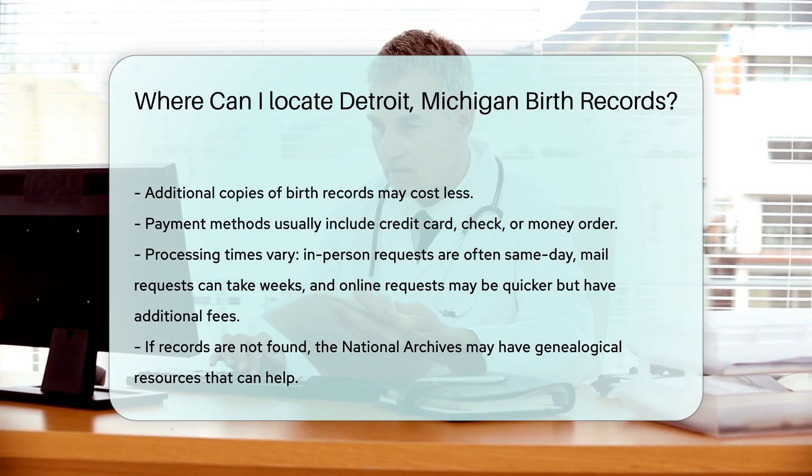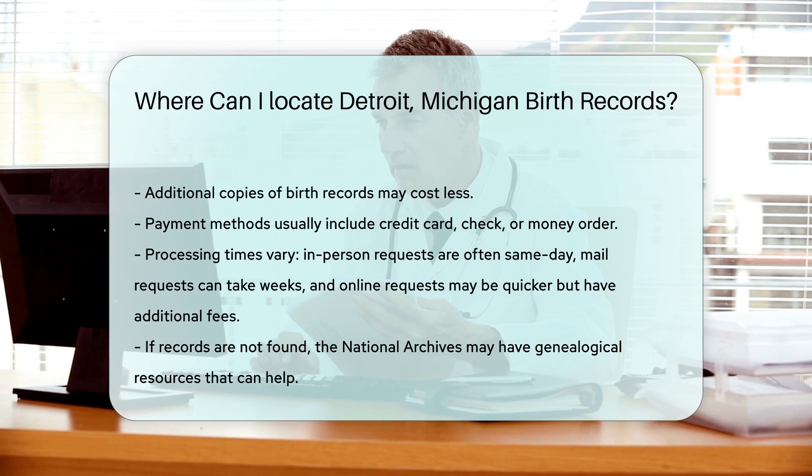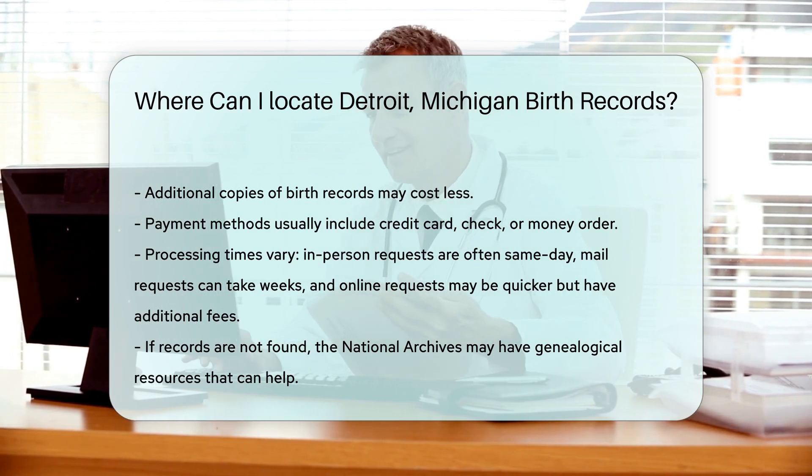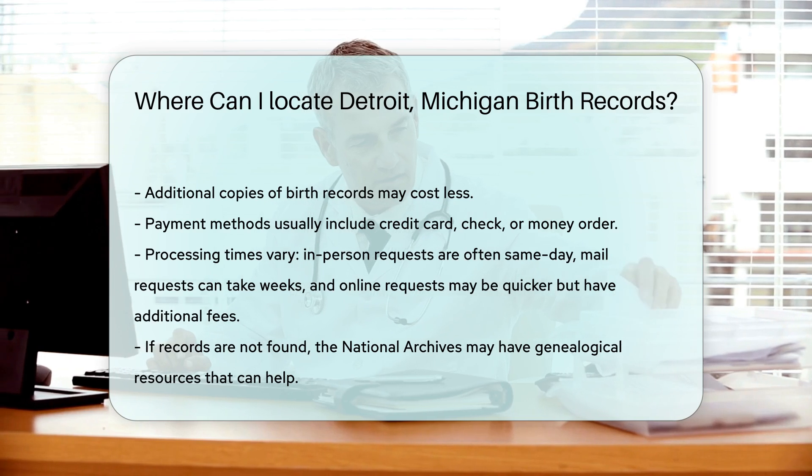If you are unable to locate the records you need, you can also check with the National Archives. They have a wealth of genealogical resources that might help. Their website is a great place to start for historical records.